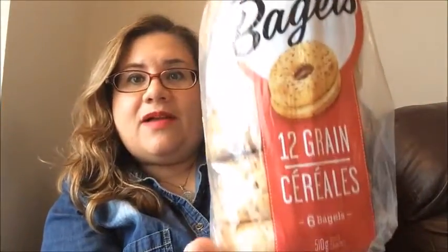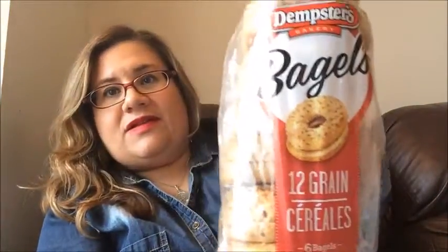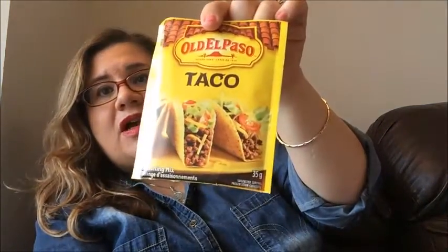I picked up some Dempster's bagels — 12 grain bagels, picked up two of these. And the Old El Paso taco seasonings. It's expensive in the grocery store, so for $1.25, why not?